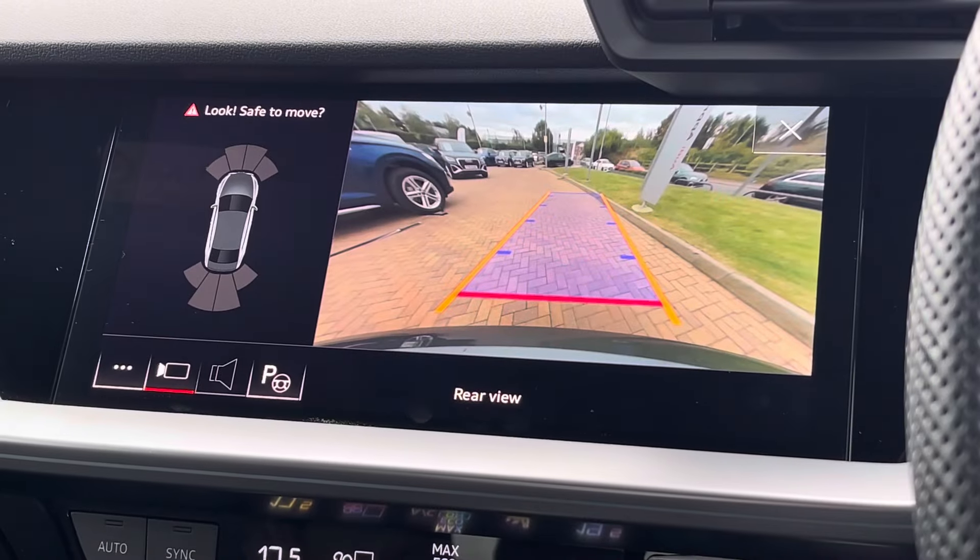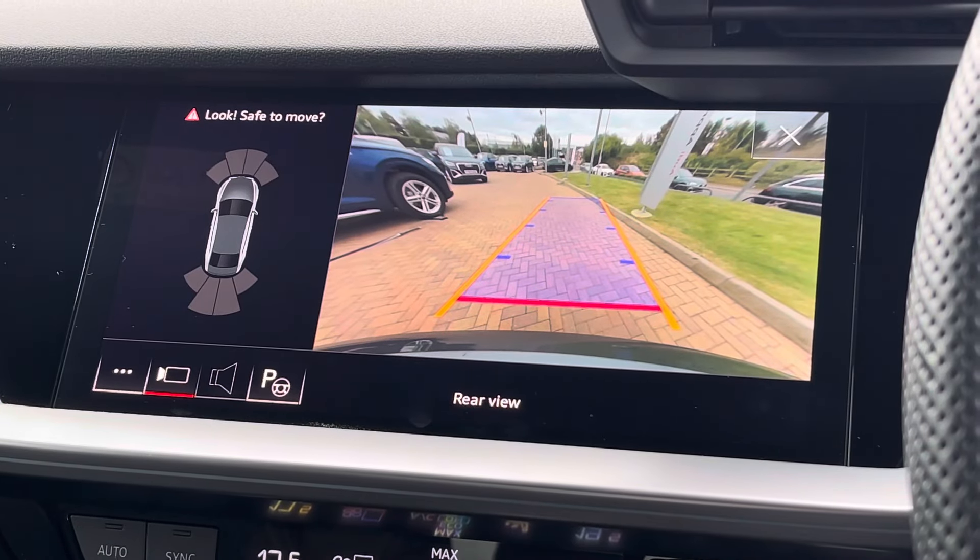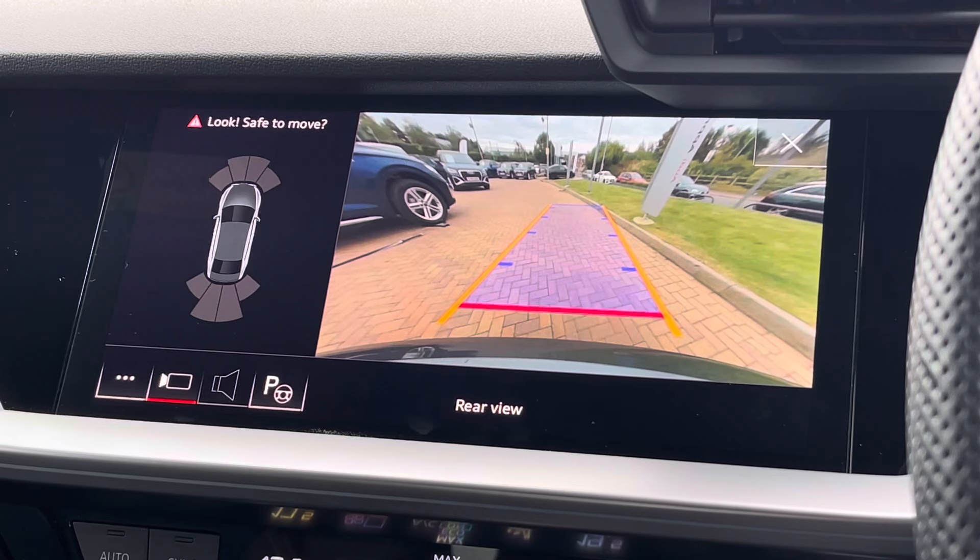On the screen above, there is the optional reversing camera which makes this vehicle much easier to park, especially in tight spaces.